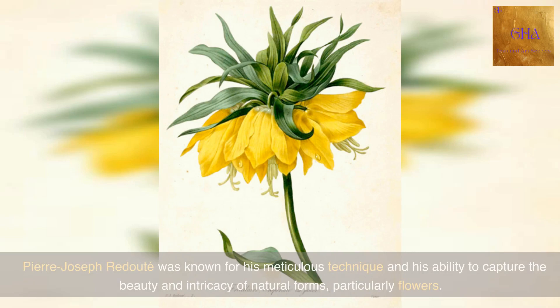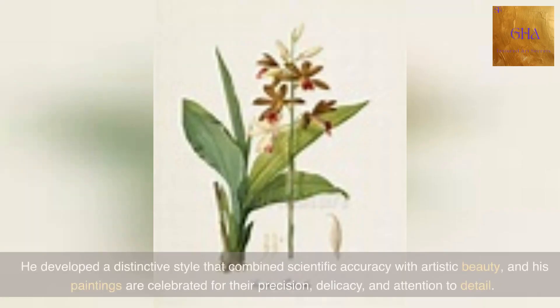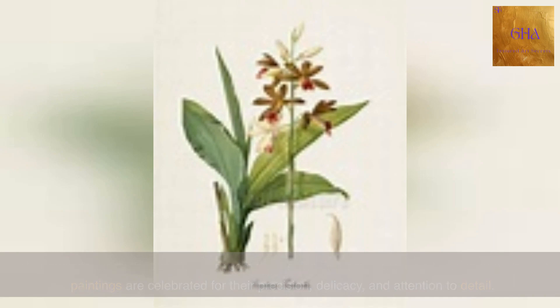Pierre-Joseph Redoute was known for his meticulous technique and his ability to capture the beauty and intricacy of natural forms, particularly flowers. He developed a distinctive style that combines scientific accuracy with artistic beauty, and his paintings are celebrated for their precision, delicacy, and attention to detail.